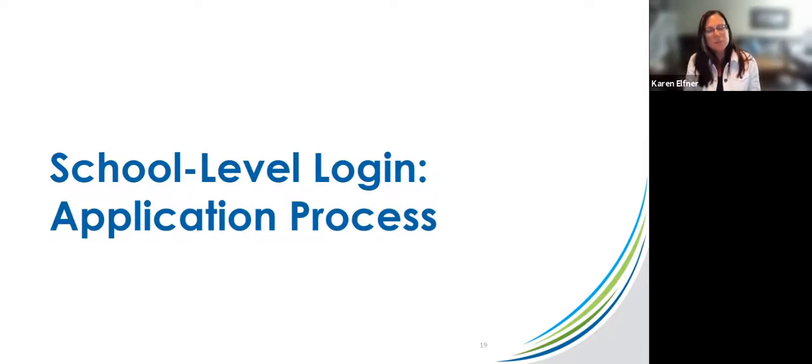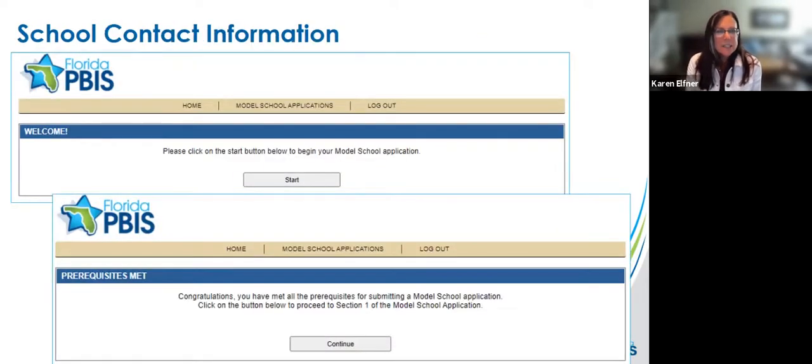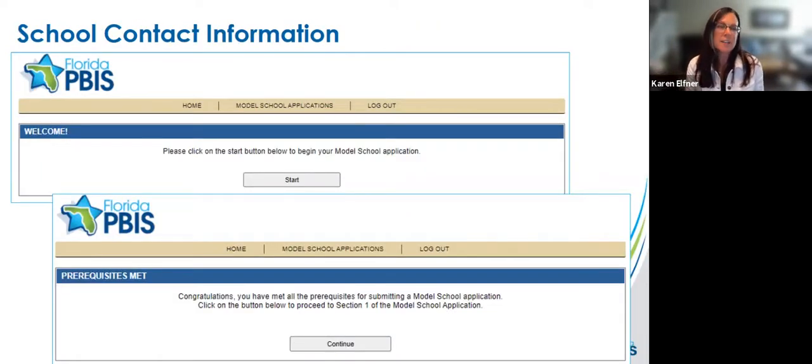You may have questions but they may be answered when I go through the school-level login. For school-level login, they go in to PMOD from the homepage. They don't have to select school-level access type because that's the default. What they'll see is a prompt to click Start to begin their school application — if they met the prerequisites. If they did not, it will tell them which prerequisites they're missing, so they'll know immediately why they can't proceed.